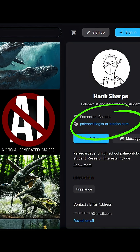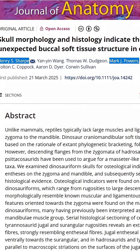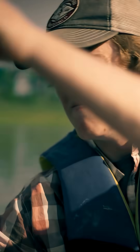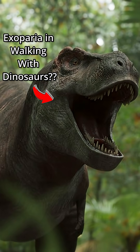I saved this piece of news until I finished my Walking with Dinosaurs review because Henry Sharp and co-author Mark Powers were also in the Albertosaurus episode. Mark's teamed up with dinosaur anatomy specialist Henry Sharp. I wonder if that's exoperia on the T-Rex.